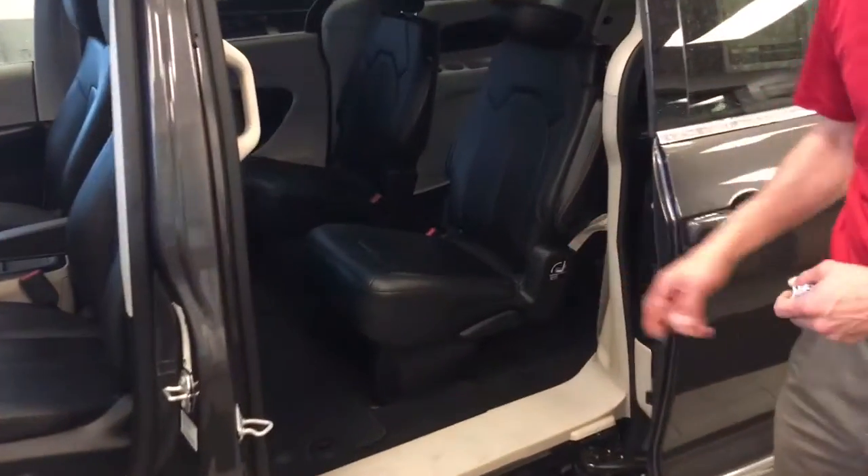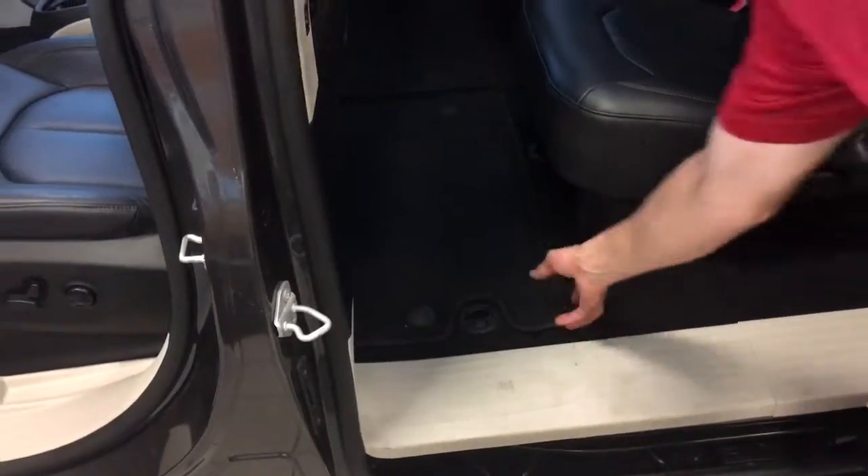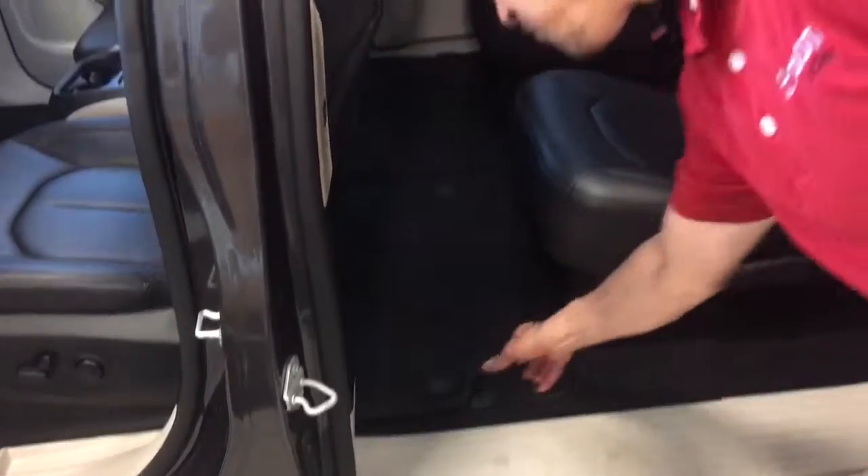Stow-and-go seating in the second row — these seats fold forward and store right in the floor, right underneath the floor mats. The third row is also equipped with third row seating.